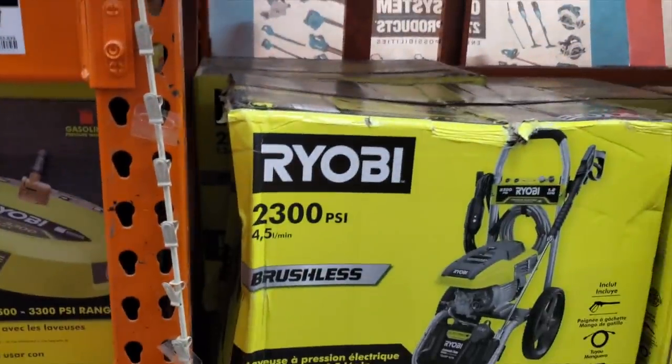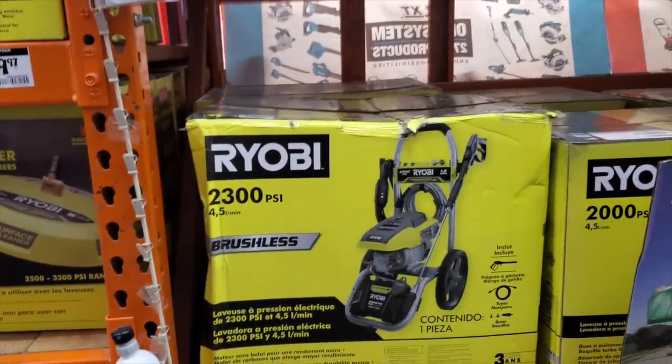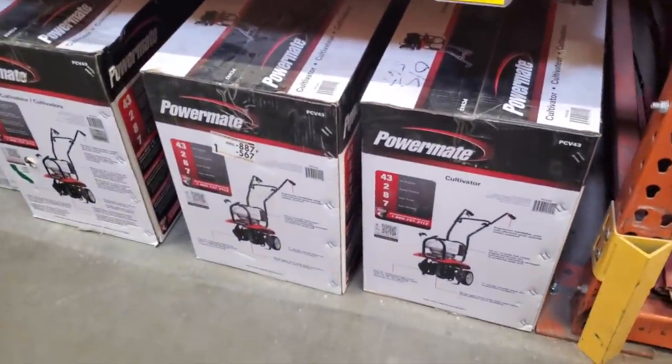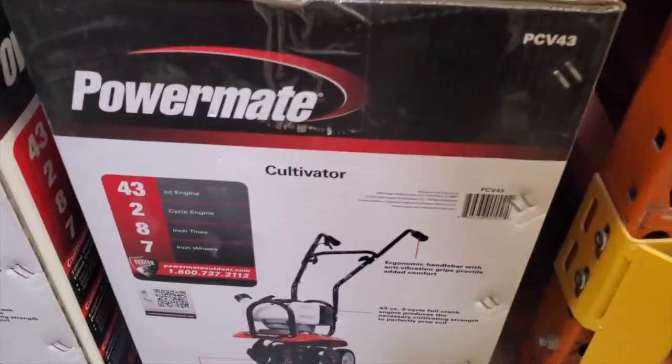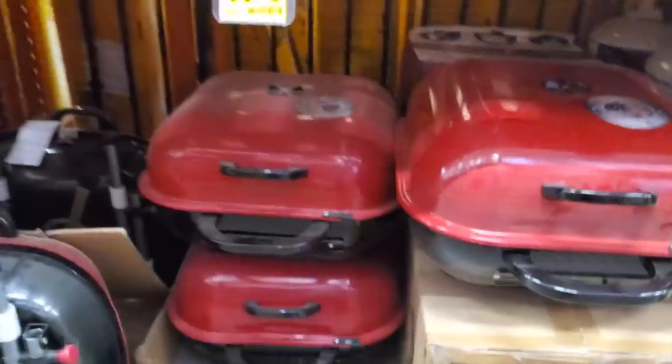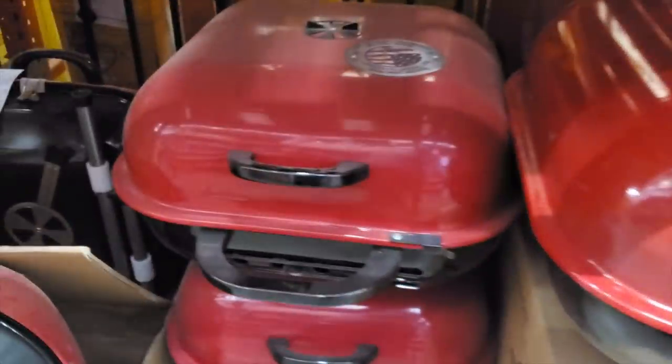If you guys see a box like this that's damaged, make sure you take it to the customer service department — you might get a discount on it. I believe that is Home Depot's policy. Just be nice, don't yell, and hopefully somebody will get you a nice discount on that damaged box.